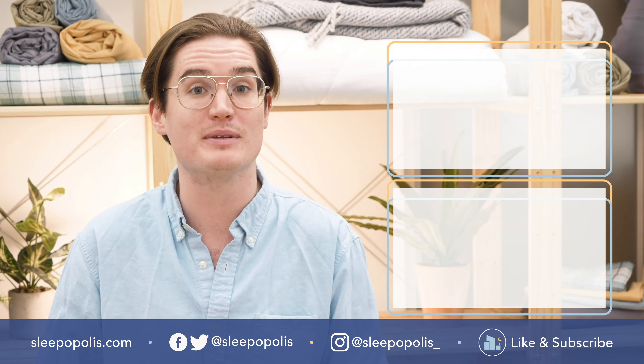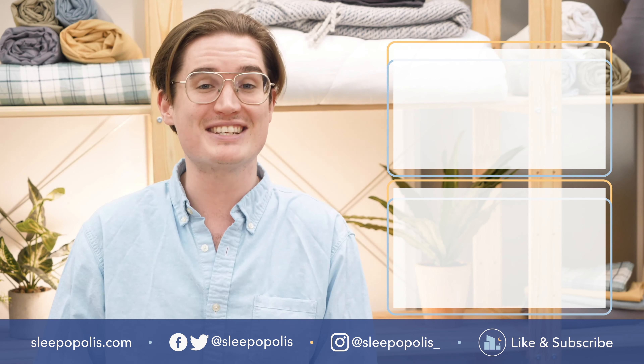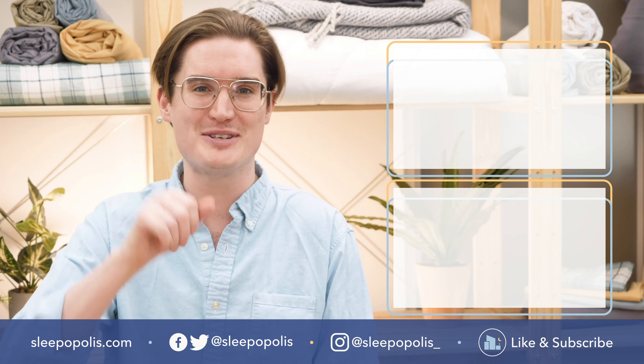Well folks, this about does it for our guide to jet lag. For more educational resources and fun sleep content, make sure to go to sleepopolis.com and subscribe to the Sleepopolis YouTube channel. Until next time, happy dreaming!